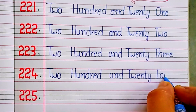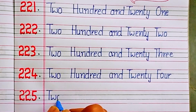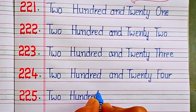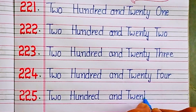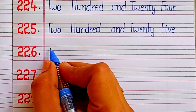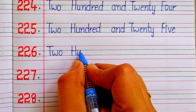Two hundred and twenty-five. Two hundred and twenty-five. Two hundred and twenty-six.